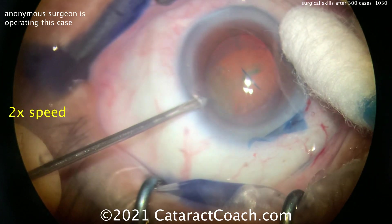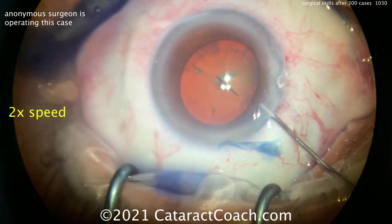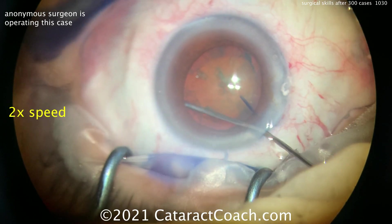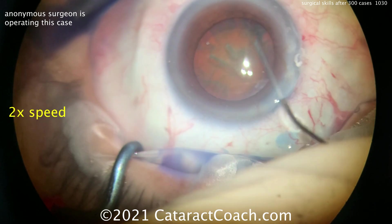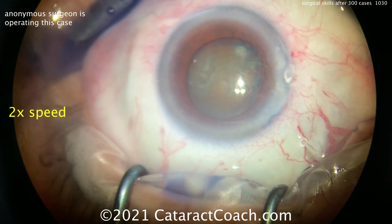Now hydrodissection — looks like another side port incision being made, a paracentesis. Letting out a little of the viscoelastic first to make room for the hydrodissection — that's a reasonable idea. Slow and steady with that hydrodissection. Let's see if we see a fluid wave — that looks pretty good.